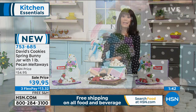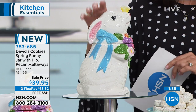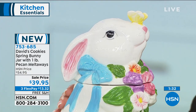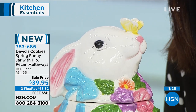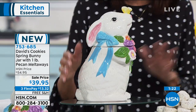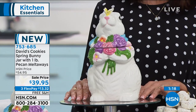We have a limited quantity — we started with only 1,500 of these total. If you're thinking about our fabulous spring bunny, item number 753-645, do not miss it. Treat yourself. This is the first airing, and there's already a great five-star review at hsn.com.